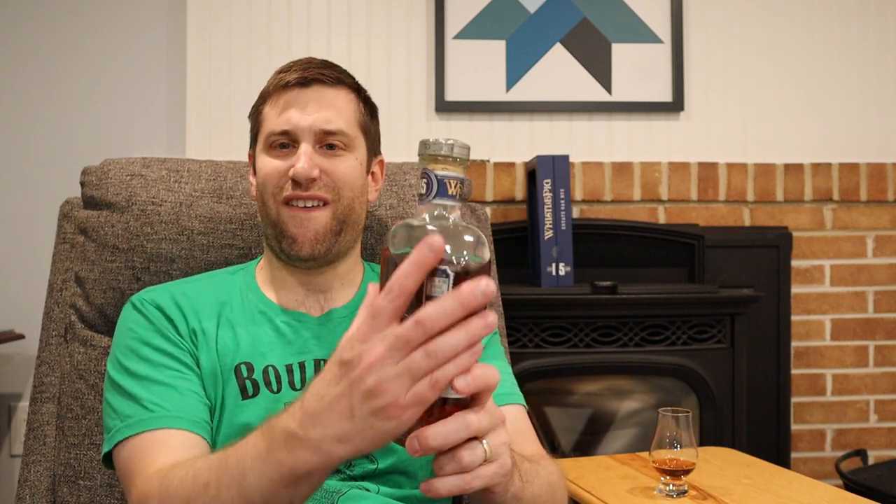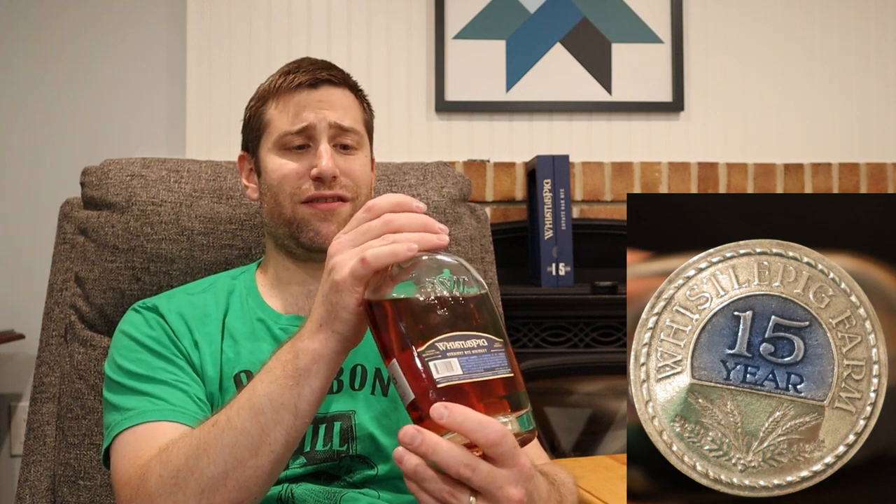This one comes in at an unusually high 118.7 proof — 59.4 percent alcohol by volume. I gotta say though, gorgeous bottle. It feels hefty in the hand, got the WhistlePig embossed here, and it's got this beautiful heavy metal cork with a blue 15 Year epoxy coating over the 15. This bottle is chef's kiss of elegance.